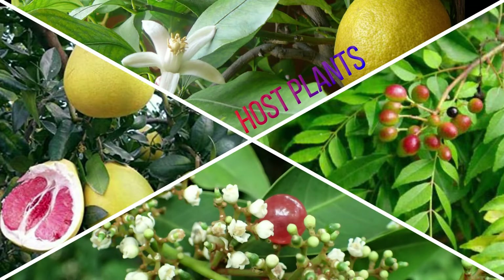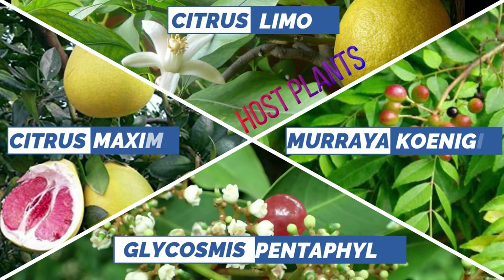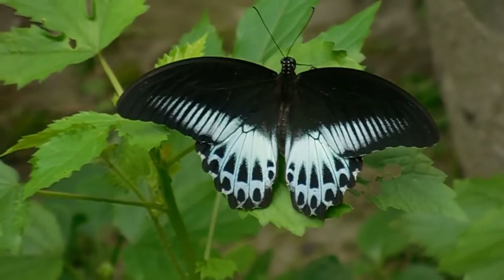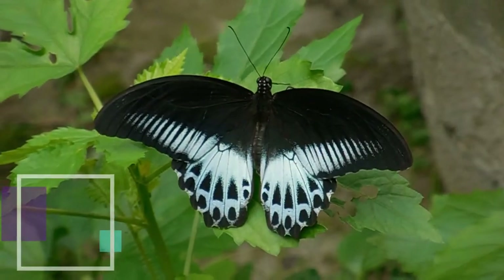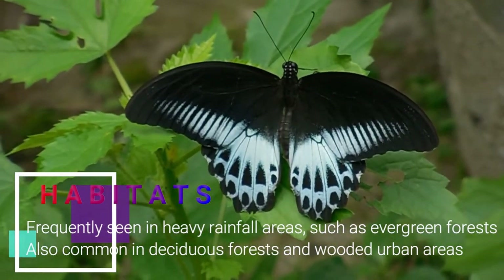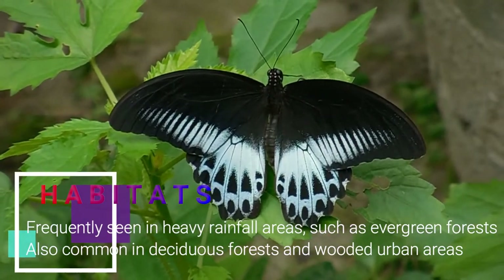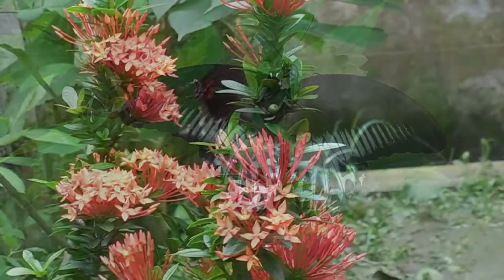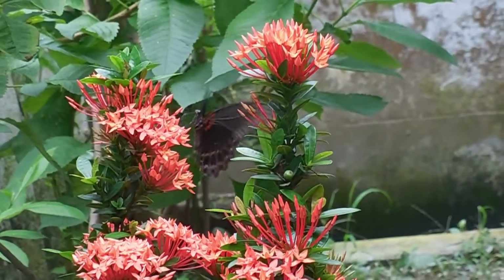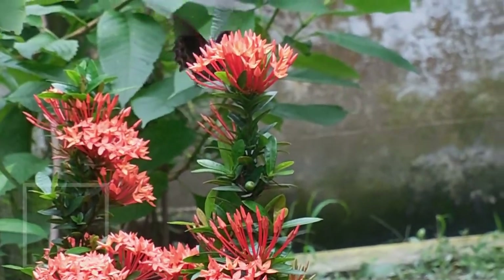Like many other swallowtails of genus Papilio, Blue Mormons prefer to lay eggs on plants of the citrus family, including limes, lemons, grapefruits, and apart from these, they also host on gin berries and curry plants. Blue Mormons are most common in heavy rainfall areas such as evergreen forests. They are also common in deciduous forests and wooded urban areas, primarily due to the cultivation of their host plants, that is the citrus species.